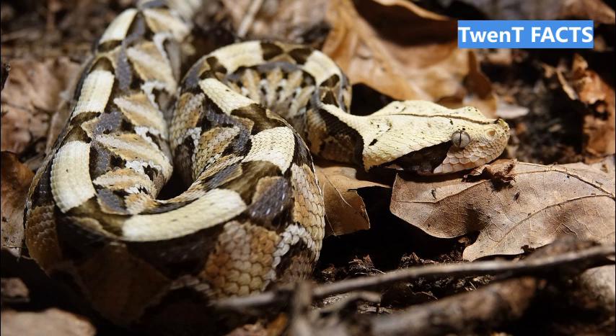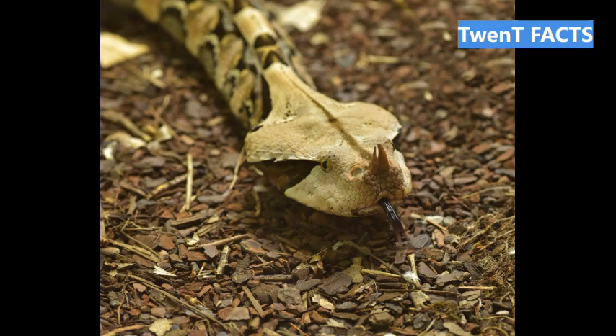Fact 14: In captivity, Gaboon Vipers can live up to 20 years, though their lifespan is likely shorter in the wild. Fact 15: The Gaboon Viper is currently listed as a species of least concern on the IUCN Red List, indicating that its population is relatively stable.